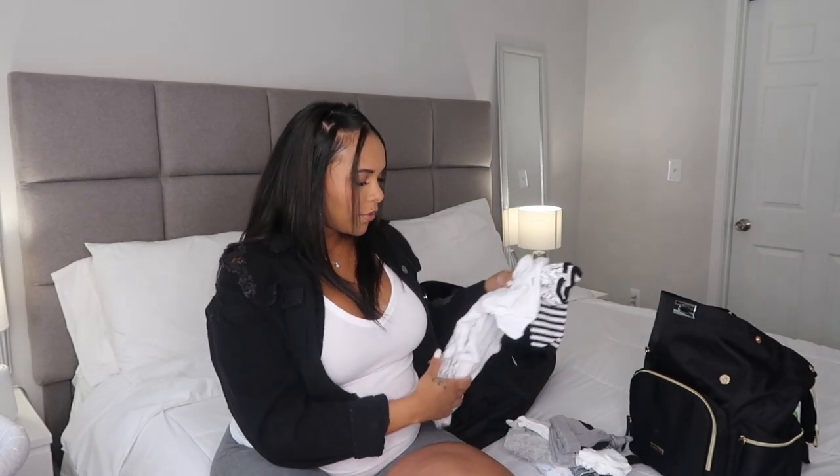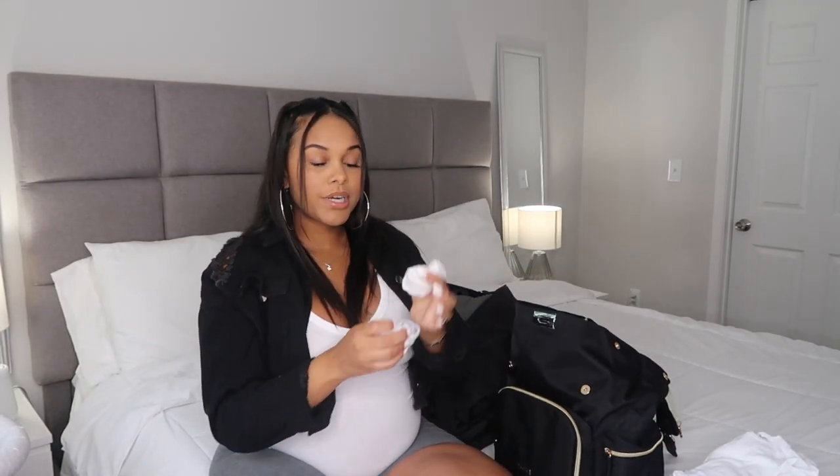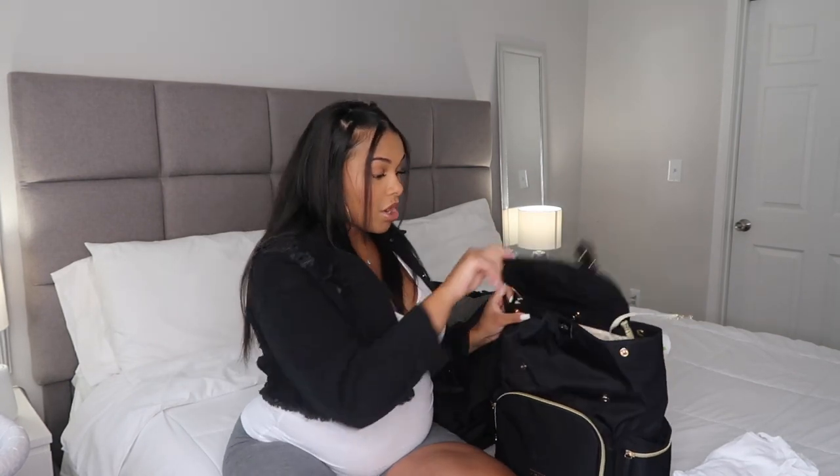I also packed him some socks — Nike booty socks that go with the Nike hat — plus a couple more pairs, some gloves just in case babies need them, and two other pairs of socks. In here I also have a bunch of diapers, even though the hospital provides them. I'll be doing a separate 'what's in my diaper bag' video once the baby is here. That's all I have in the baby bag — now onto my bag.